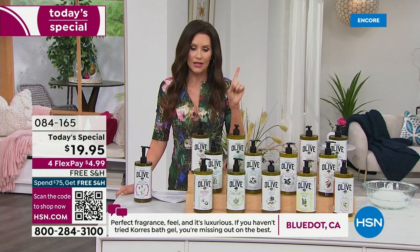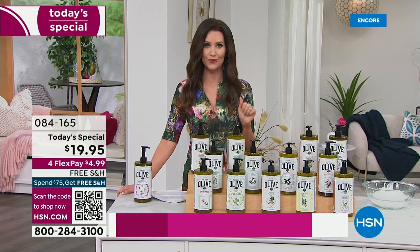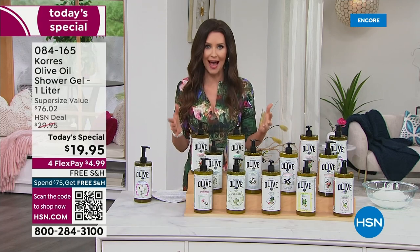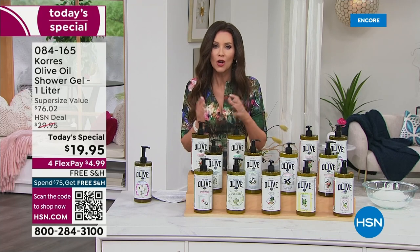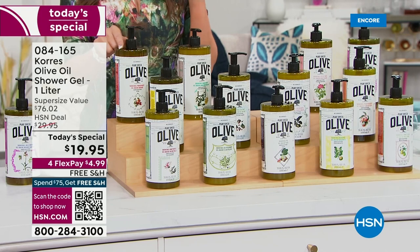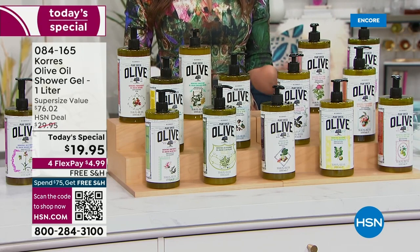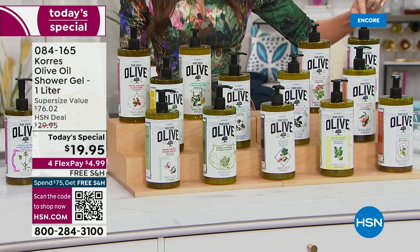Free shipping and handling — everybody takes advantage of interest-free payments. Scan the QR code at the bottom of your screen. We have coordinating body butters as well, but you don't have to rush to hydrate because this shower gel is already hydrating. Here are the scents: olive oil and pomegranate, ginger mint, velvet rose, orchid, and more — and there is no auto ship.